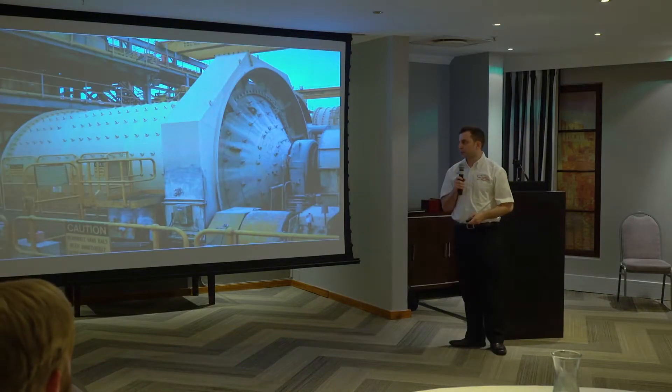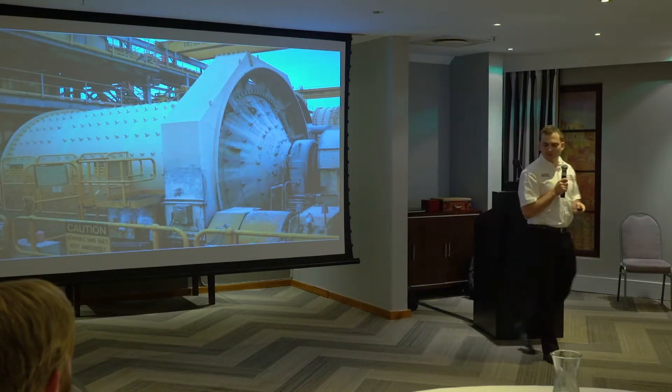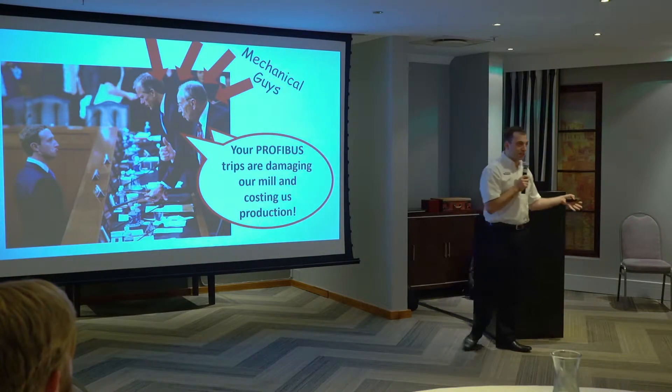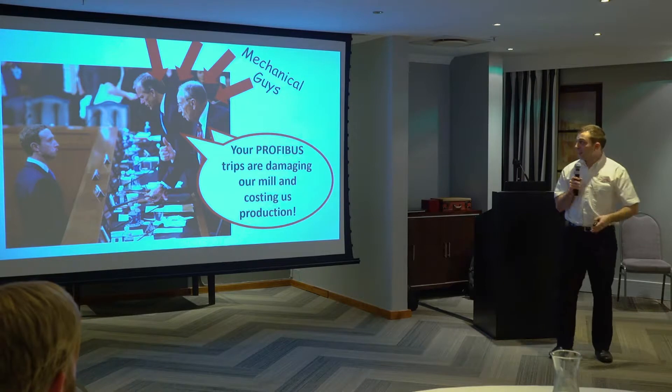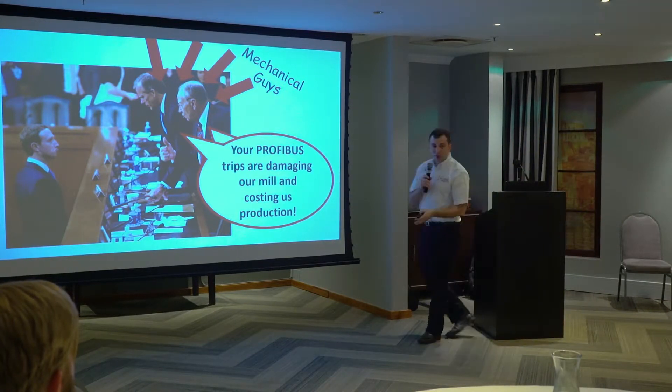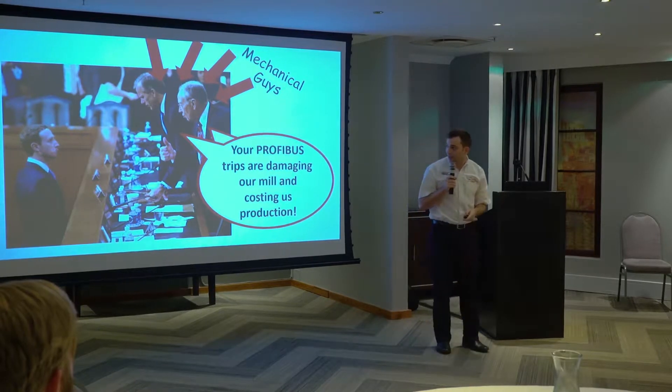This is what his mill looks like - a pretty massive bit of kit. His bosses are shouting at him, and they're mostly mechanical guys. Mark's an instrument guy. They're telling him his Profibus trips are damaging their mill and costing them production. So he looks pretty sad.